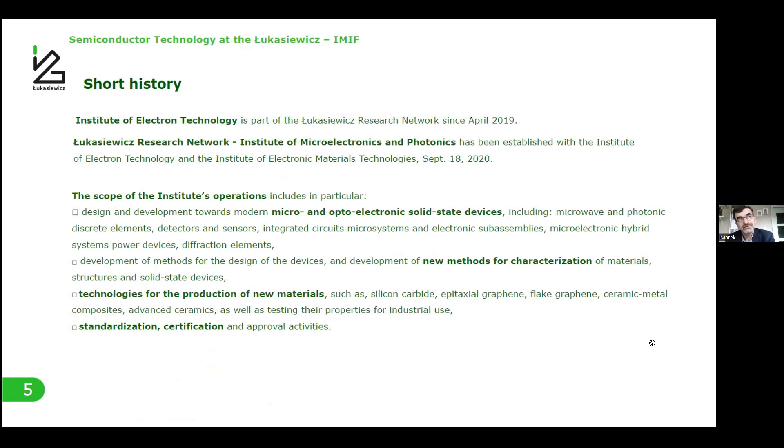Our institute is now governed by the Lukasiewicz Research Network from 2019. In 2020 we were connected with the Institute of Electronic Materials Technology, and now we have a new name: Institute of Microelectronics and Photonics. The scope of our institute is design and development towards modern micro and optoelectronics solid-state devices, including microwave, photonic discrete elements, detectors, sensors, integrated circuits, microsystems, microelectronic hybrid systems, power devices, diffraction elements, and others.